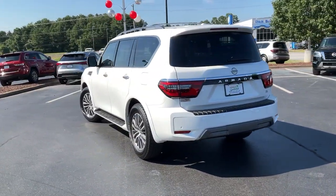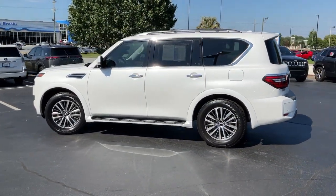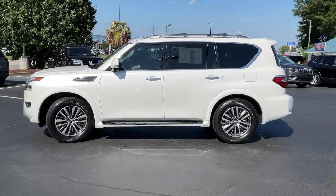Standard driver assist safety tech and touchscreen infotainment let you enjoy every adventure with confidence. The following are some of this vehicle's highlighted options.